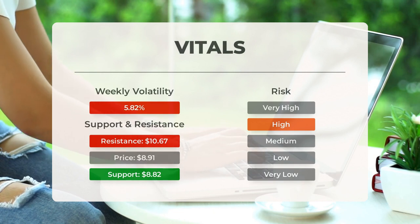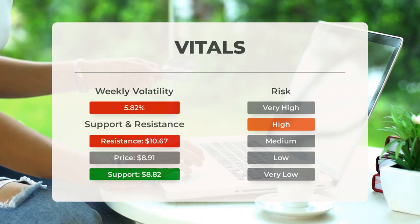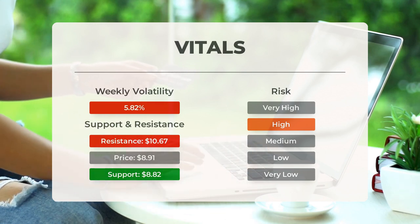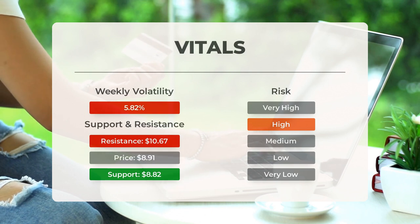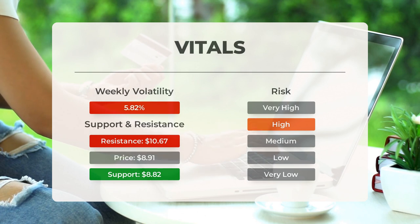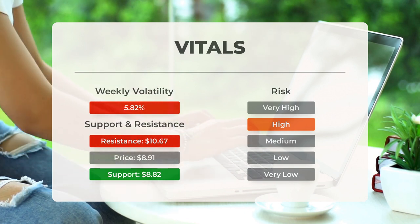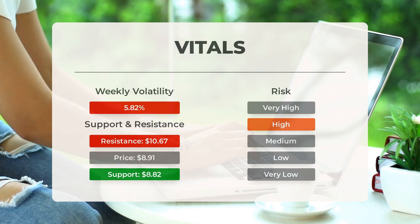NEO finds support from accumulated volume at $8.82, which could be a buying opportunity. Be prepared for potential volatility — this stock can move significantly throughout the day. With a large prediction interval, NEO is considered high risk, though risks can come with great rewards. In the last day alone, the stock had a $0.64 movement between its high and low, amounting to 7.66%. Over the past week, NEO has been showing a daily average volatility of 5.82%.